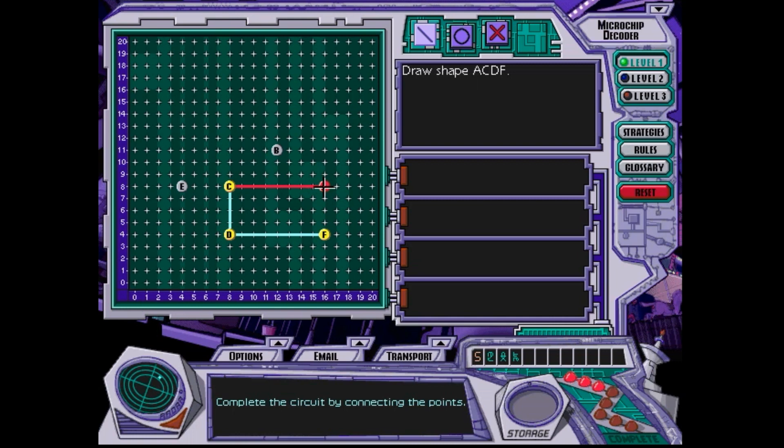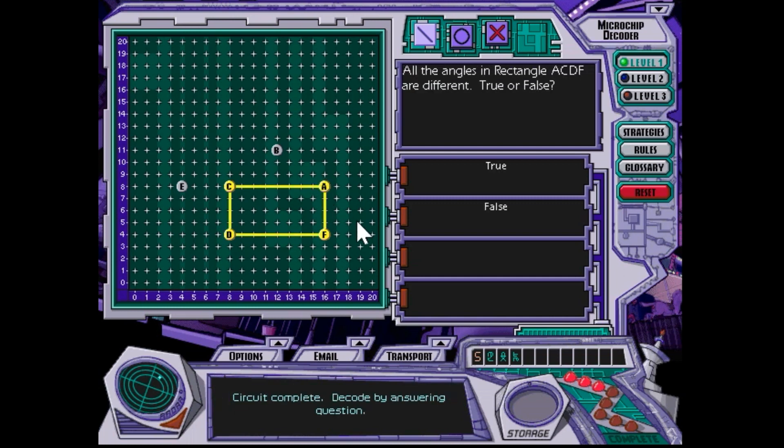So that's what happens if you get a question wrong: they just move on ahead to the next question, but I decided to reset it so I could answer it correctly. All the angles are different — I meant to say false, I just read it wrong. I thought it was saying they were the same. No, because they're all the same, so this answer is false.